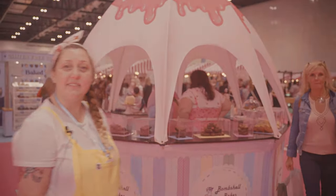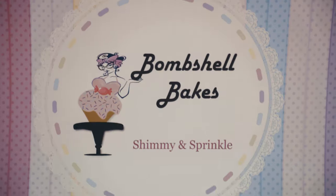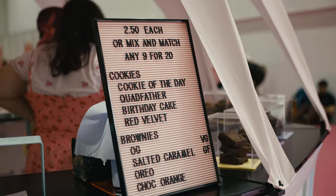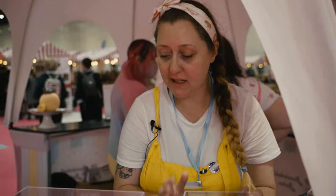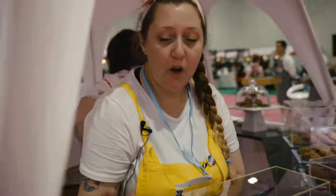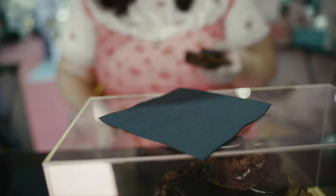We've got some great flavors today on our brownies. We have a vegan original brownie, a chocolate orange brownie. Over on this side we have our gluten-free salted caramel brownies and our Oreo drizzle brownies.